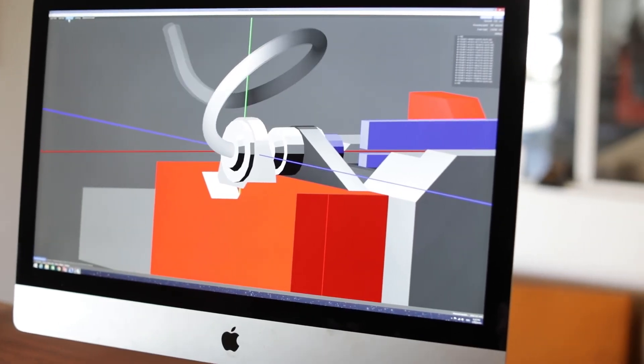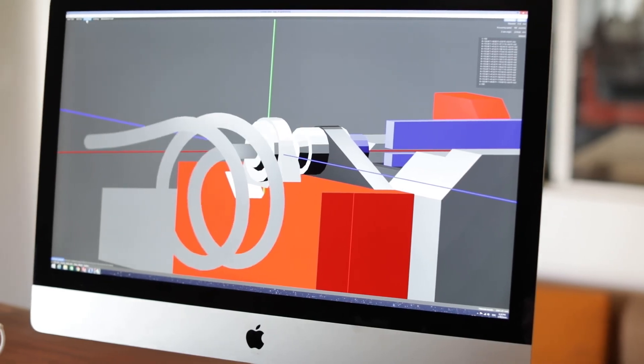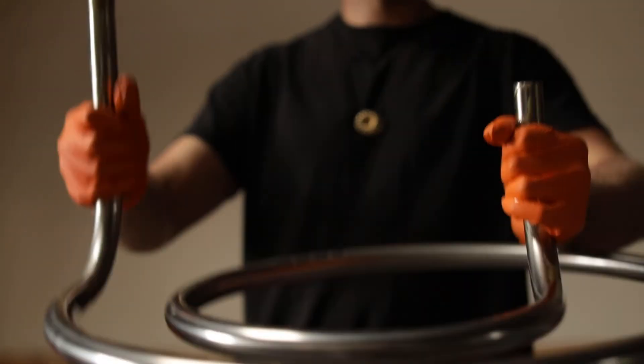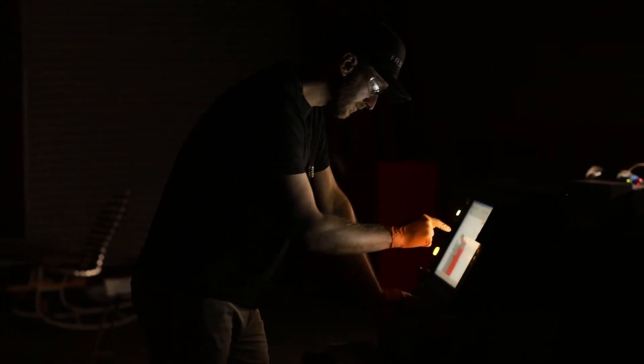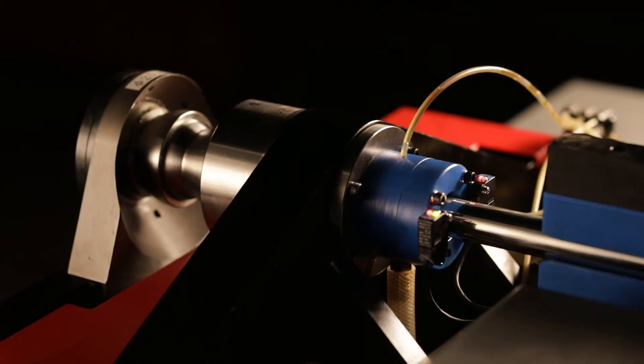The benefits of free-form bending are putting all of your information into one single stroke bend — putting all of that into one repeatable process. The Nissan machine has enabled us to keep all of our production in the United States and also iterate really quickly as we change our designs.